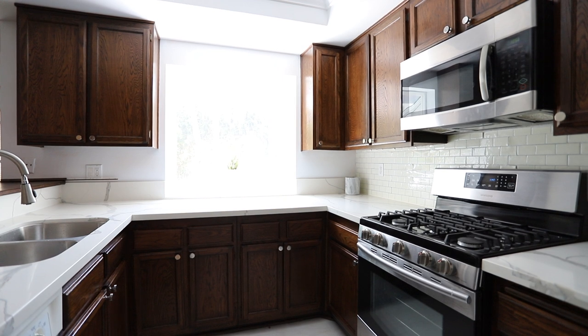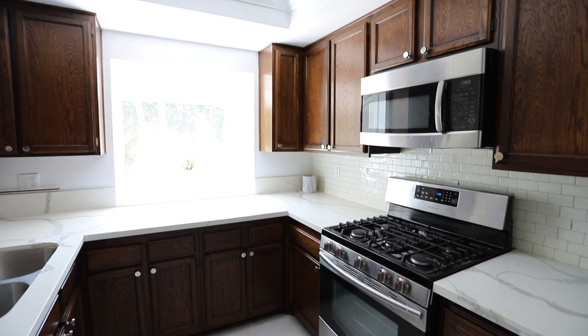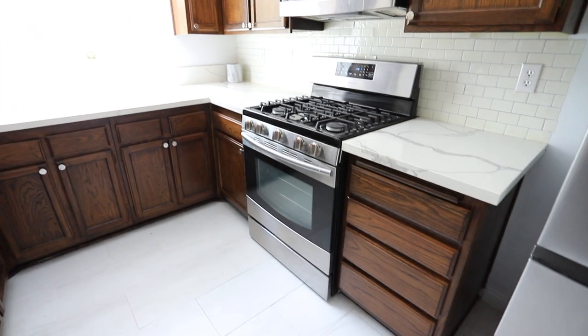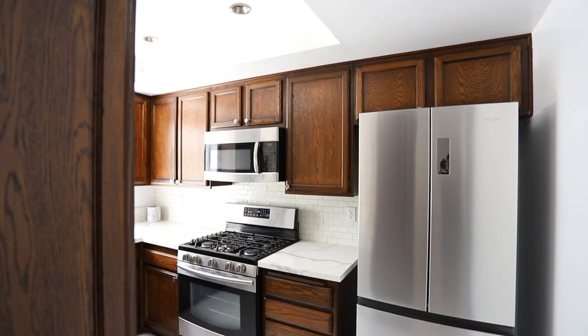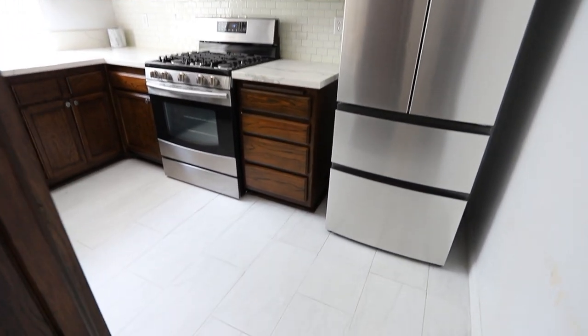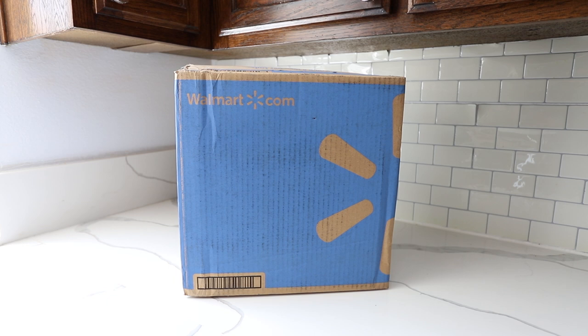Hi guys, for today's video I'm sharing some affordable ways you can spice up your kitchen with the help of Walmart. First and foremost, a huge thank you to Walmart for sponsoring today's video. Walmart has a ton of stylish brands and trends in fashion, home, and beauty, but today we're going to focus on home. I hope you guys enjoy this video — links to everything will be in the description box down below.